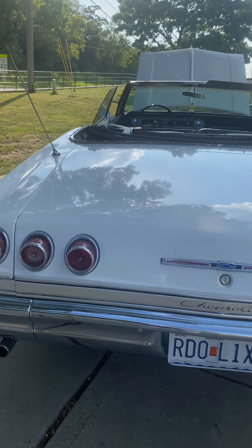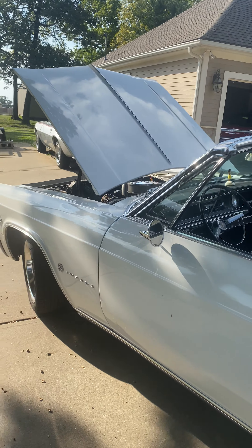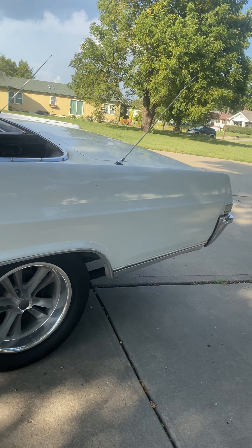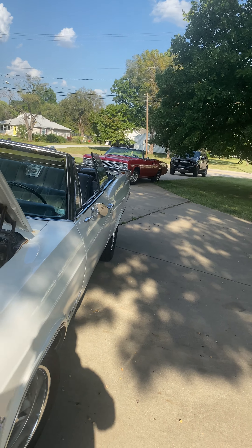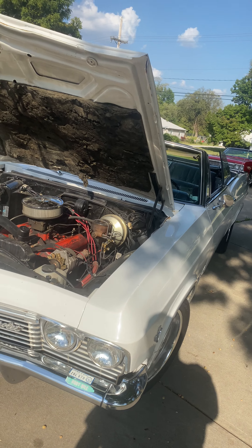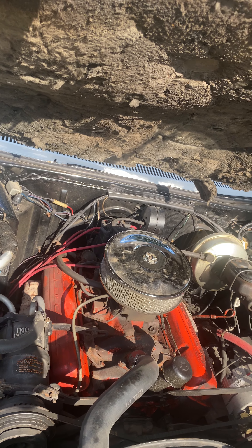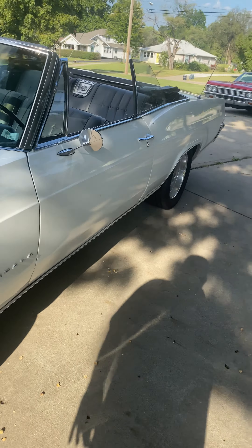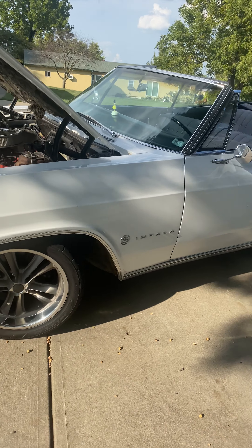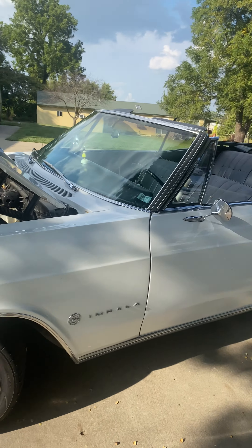I've actually been driving this one all day today. The top works — goes up and goes down electrically. So, this is it: a 283. I was told it was numbers matching. To me that doesn't matter, but to some people it does. I'd have to get my mechanic to come down and run the numbers. To me it looks like an original motor, so I would say it's true. There's the cowl tag — 1965 Chevy Impala. I would call it a project because it needs paint, but you paint it and that's about it. Then you've got yourself a nice car.